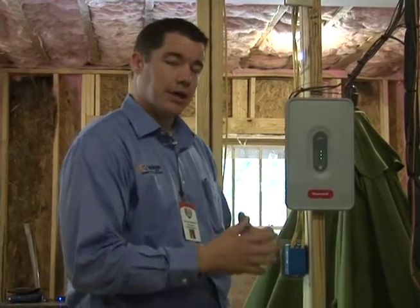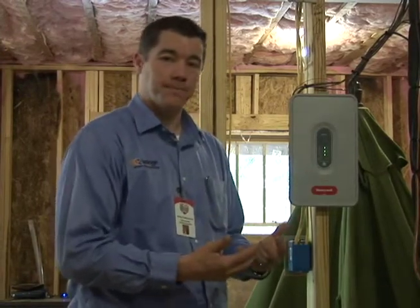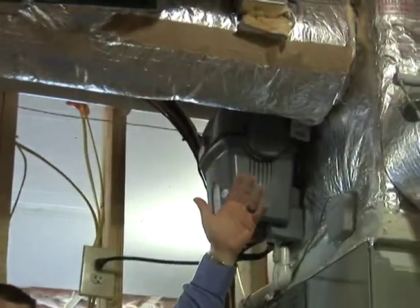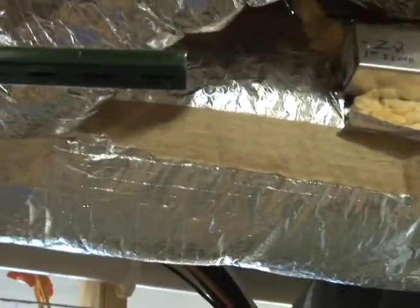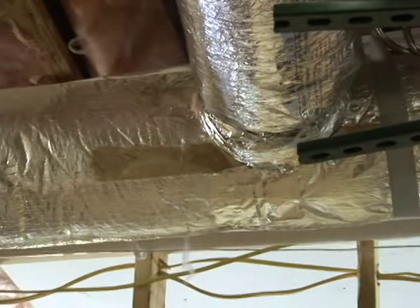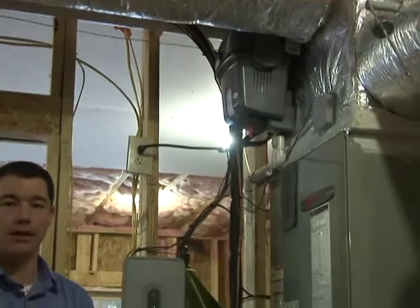The way it controls different areas of the home is through our electronic dampers. As we take a look up above, we can see this is one of the zones — what we commonly call a trunk line. We use hard metal pipe, and this is going to Joey's master bedroom. When Joey's asleep at night, there's no sense in heating and cooling the other 3,500 square feet in his home. We can simply focus on that one thermostat and keep Joey comfortable while he sleeps.